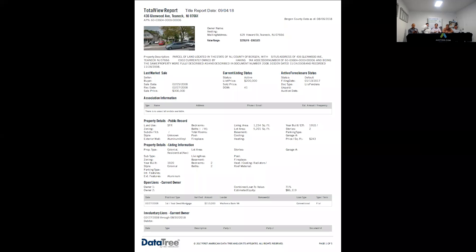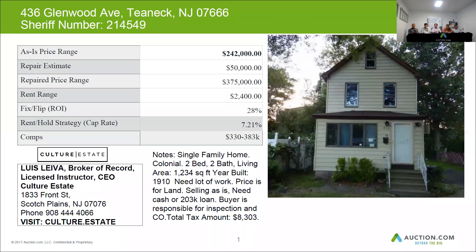As Lewis said, with this property, it almost is like you need so much work that you should consider knocking it down. And if you want to go that road, we can lend you money for a fix and flip, as long as there's a foundation. That's all we would need to lend.